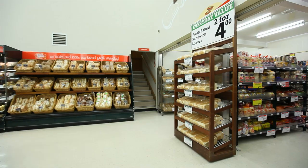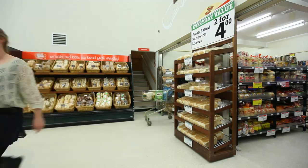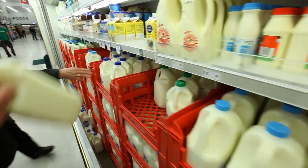High intensity interval training is basically really high intensity bursts of exercise, so we're really pushing the cardiovascular system and then recovering. We can utilise what we have around us — there's a lot of produce around here. We took them down to the milk and did a bit of a high intensity milk session.